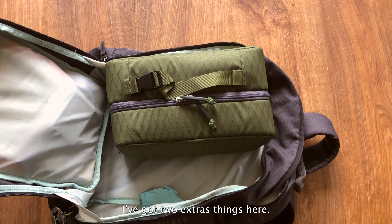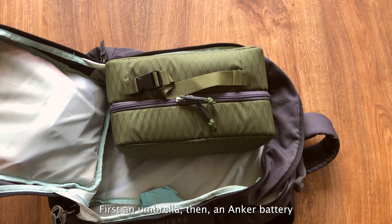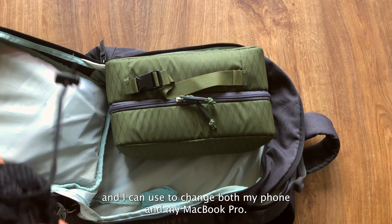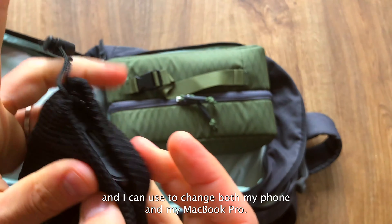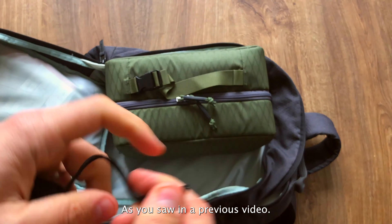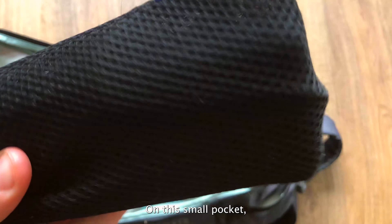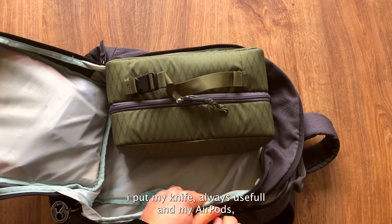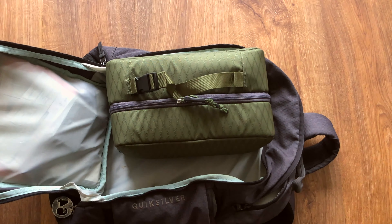I also have something made by DJI — a handle you attach to your shoulders. If I need to start an FPV shoot, I just clip it onto my remote controller and I'm good to go. I also have two extras here: first, a small umbrella; and second, an Anker battery.